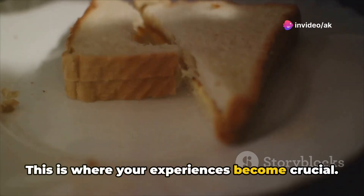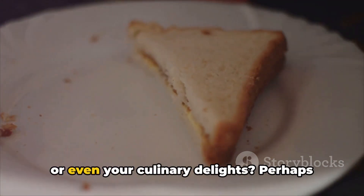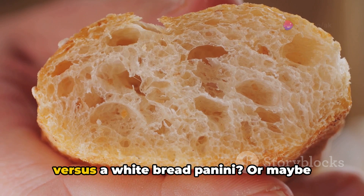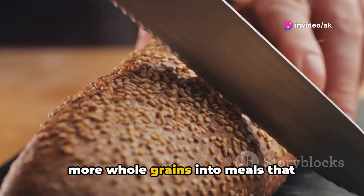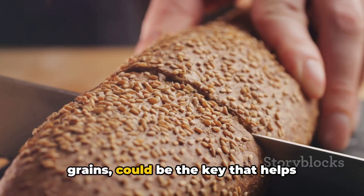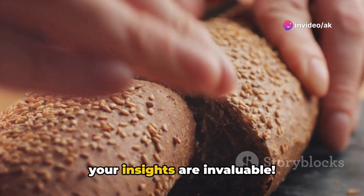This is where your experiences become crucial. How have whole grains or refined grains impacted your health, your energy levels, or even your culinary delights? Perhaps you've noticed differences in how you feel after eating a hearty whole grain sandwich versus a white bread panini, or maybe you found creative ways to integrate more whole grains into meals that traditionally rely on refined grains. Your journey and experiments with these grains could be the key that helps someone else make a meaningful dietary shift. Drop your stories in the comments below — your insights are invaluable.